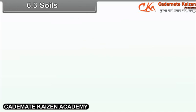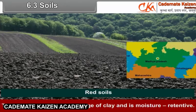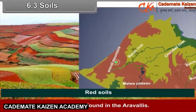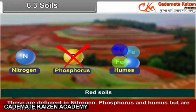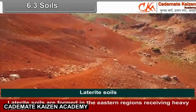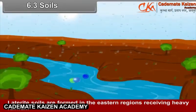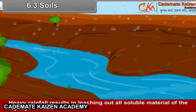6.3 Soils. Black soil formed from basalt rock is found in Madhya Pradesh; it contains a high percentage of clay and is moisture retentive. Red soils are found in the Aravalis — these are deficient in nitrogen, phosphorus, and humus, but are rich in iron. Laterite soils are formed in the eastern regions receiving heavy rainfall, where heavy rainfall results in leaching out all soluble material from the top layer of soil.